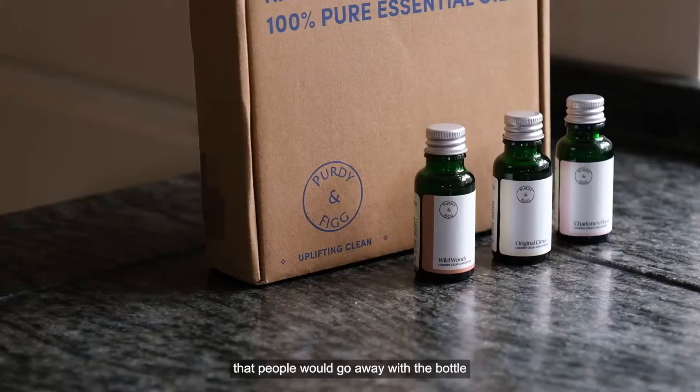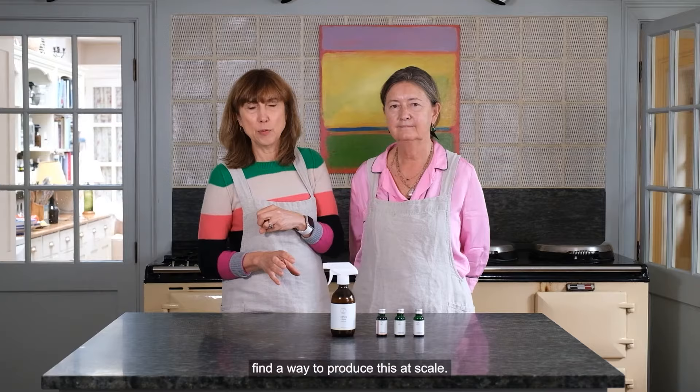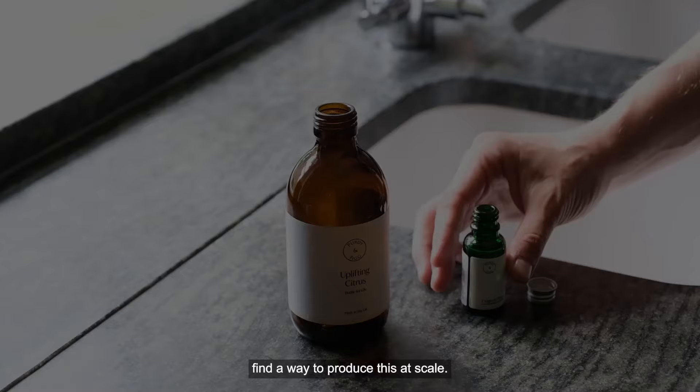What we found from the workshops was that people would go away with a bottle and then come back saying they want more. We realized quite early on that we were going to have to find a way to produce this at scale.